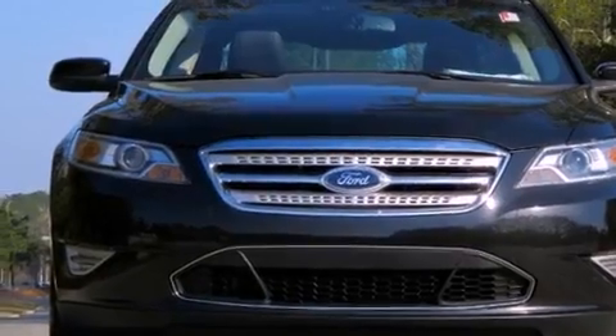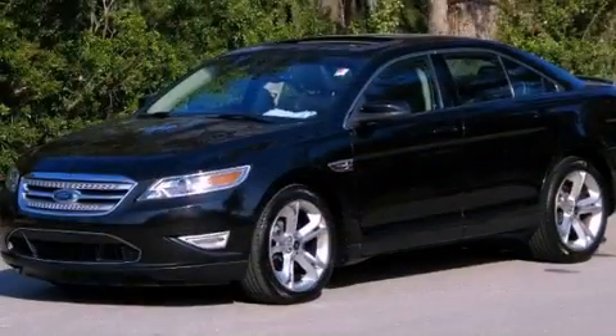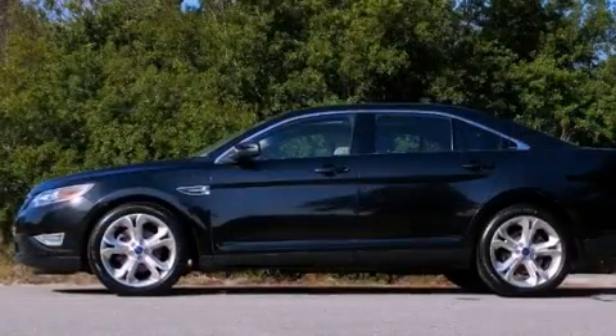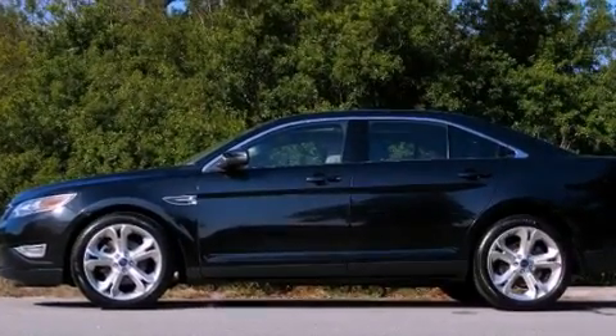Its top features and packages include a performance package, a navigation system, a rear-view camera, high-intensity headlights, aluminum wheels, and traction control and stability control systems.